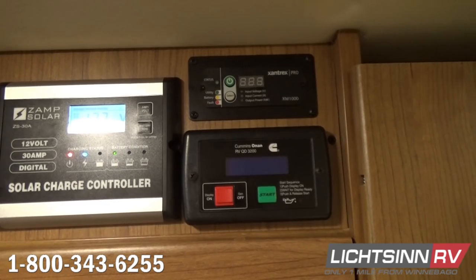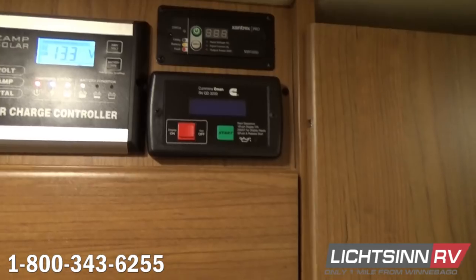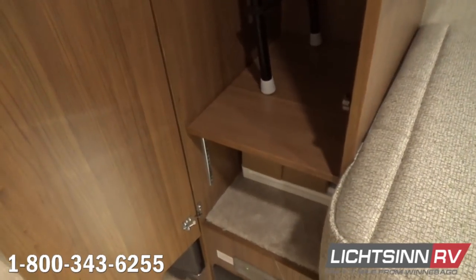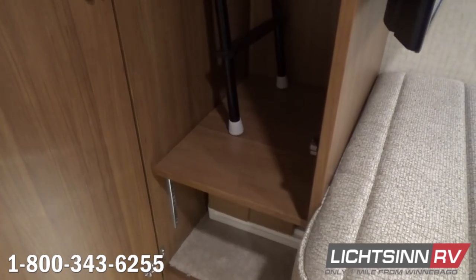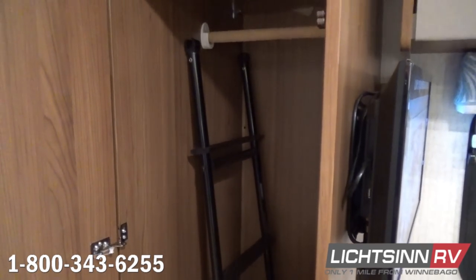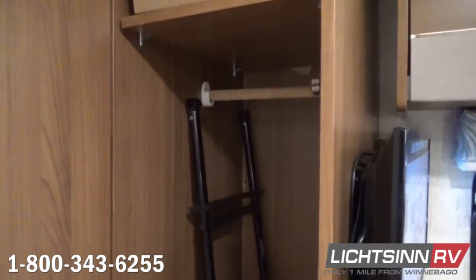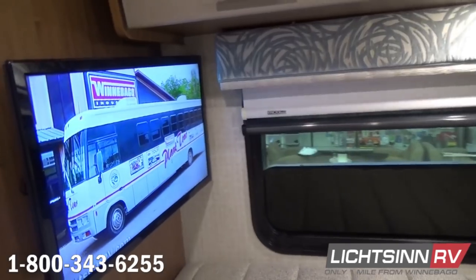Remember that 100-watt ZAMP solar system comes with a quick port so you can include a portable panel right away, but we can also add expansion packs. An oversized wardrobe closet is included here along with adjustable shelving. Many of the accessories that ship with the coach are included here. A ladder is utilized if you would like easier access to the rear twin beds, which convert into just shy of a king bed. Inside the bedroom we also include a 24-inch high-definition television.